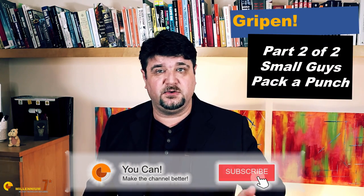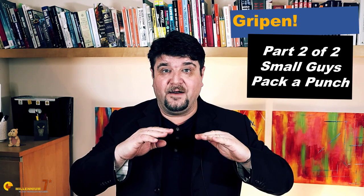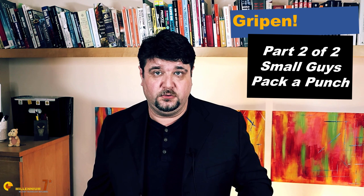Welcome to Millennium 7 Star, the channel that helps you make sense of military history and military technology. Please stay with me till the end, because the content discussed here is very difficult to find anywhere else on YouTube.